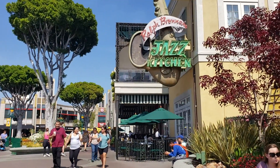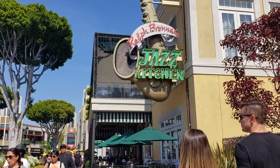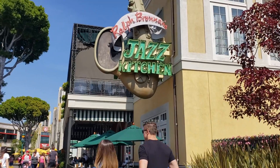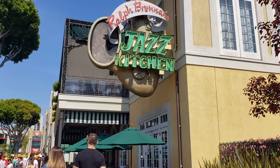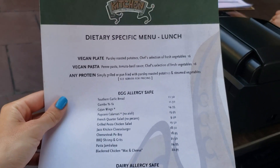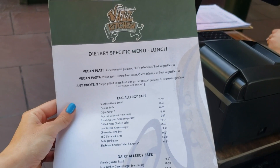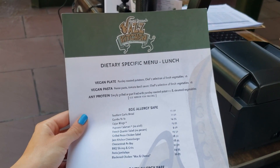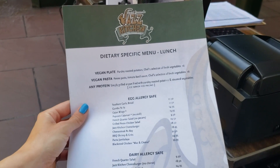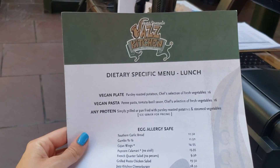Now we're at Ralph Brennan's Jazz Kitchen, which is actually a lot more vegan-friendly than it may seem. The regular menu is very meat-based, but in the fine print at the bottom it says 'special dietary menu available upon request.' If you ask for this menu, you get one that lists a vegan plate and a vegan pasta. This is another example — like Catal — where it seems like a vegan couldn't eat here, but if you ask, there is actually something for vegans in every restaurant.